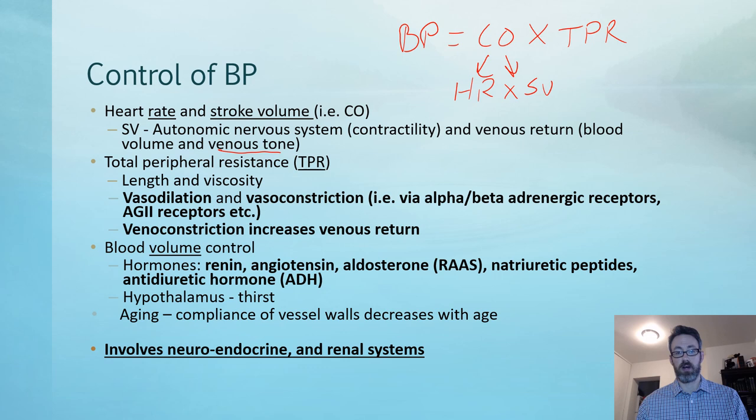Blood volume is related to stroke volume — if we increase blood volume, that increases circulating volume and thus stroke volume. Hormones that regulate volume include the renin-angiotensin-aldosterone system (RAS), natriuretic peptides which can lower volumes, antidiuretic hormone which conserves volume, and the RAS system which conserves volume to maintain blood pressure. The hypothalamus triggers our thirst mechanism to maintain volume by replacing what's lost through sweat and urination.